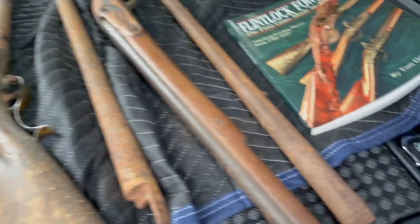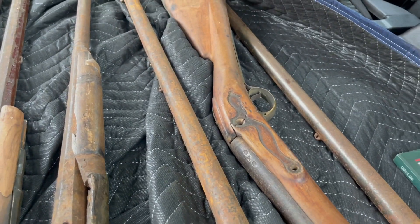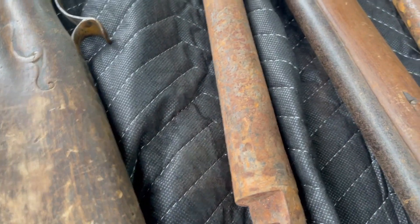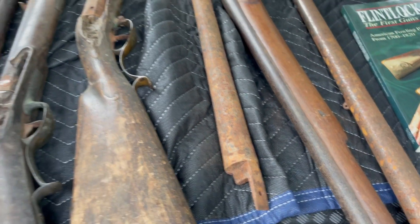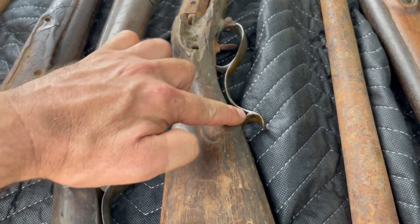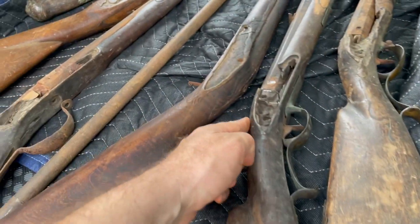This is actually a barrel probably from a Brown Bess. Here's an old cut-down Brown Bess from probably the time of the American Revolution. Another musket barrel here — not sure which musket this belonged to, but probably Revolutionary War era. Here's an old fowling piece. This is probably mid-18th century.